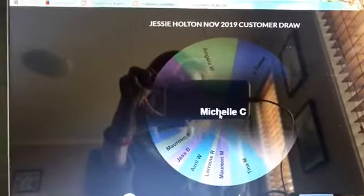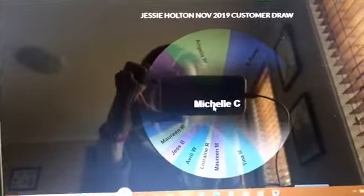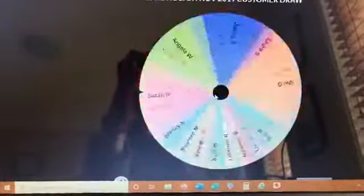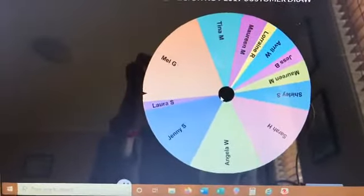Yes, let's do some of the Happiness Blooms embellishments. Oh, Michelle — there you go, you can have some pretty little dots! The wheel removes you after you've won something, so we won't land on you again. Hi Jenny, thanks for watching, gorgeous!